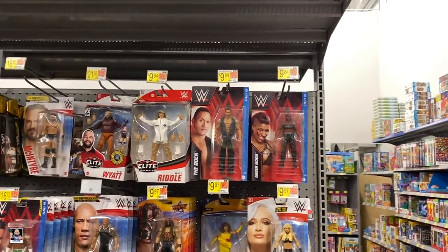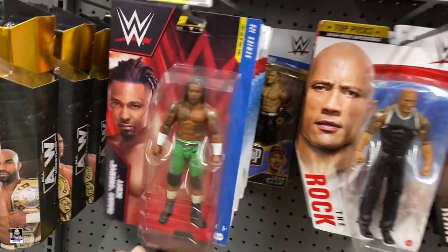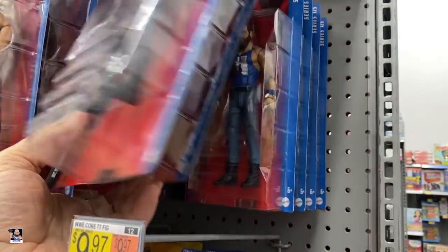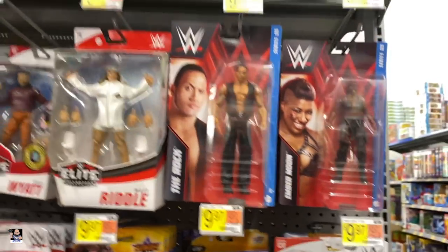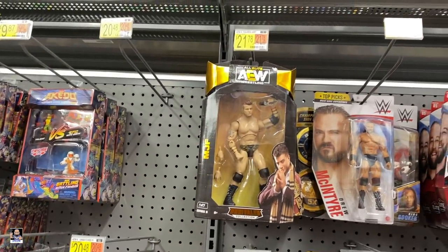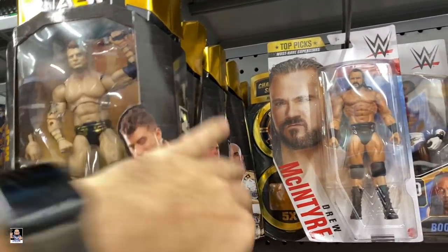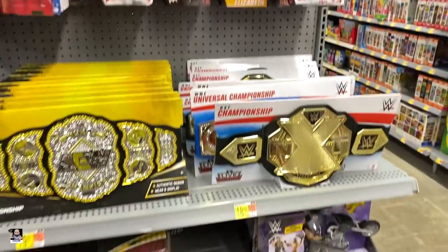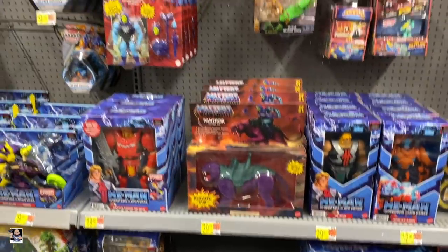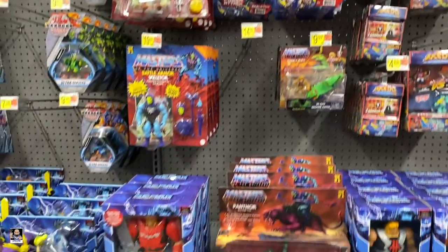Wrestling — we got some new cards here. I have not seen these. Series 125. There's The Rock. I am not a wrestling person, so you guys that are probably know exactly what these are. Matt Riddle. Got MJF right there. I do know that there's chases, but I have no idea. So there's those. Sina. Got some rings. There's some He-Man stuff. I'm seeing more and more of these flocked Panthers — they're everywhere now it seems.